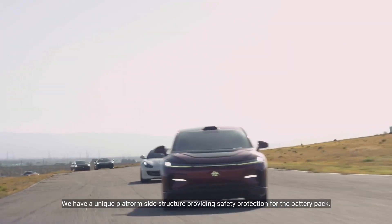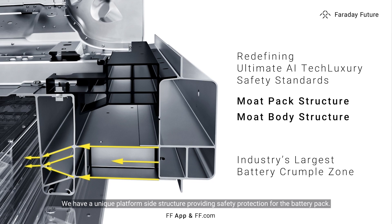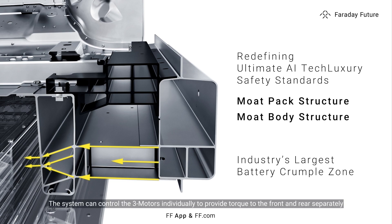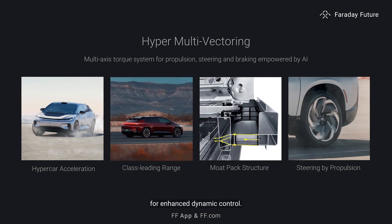We have a unique platform side structure providing safety protection for the battery pack, boasting the industry's largest crumple zone with excellent energy absorption. The system can control the three motors individually to provide torque to the front and rear separately for enhanced dynamic control, and with continuous improvement through over-the-air updates, side-to-side torque control will be added to existing and future vehicles.